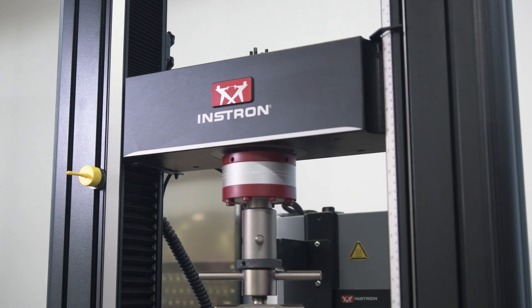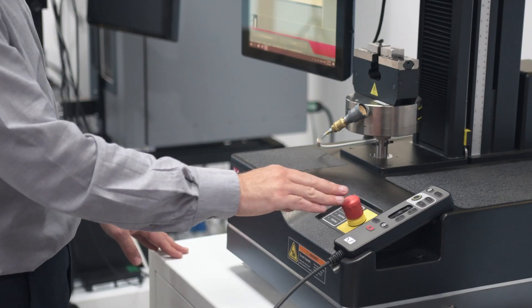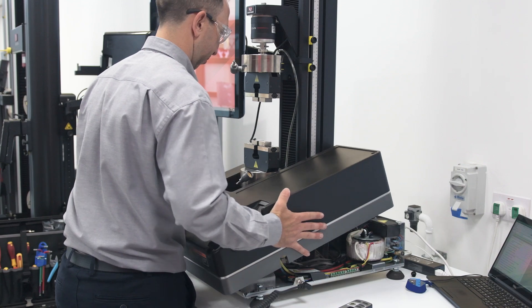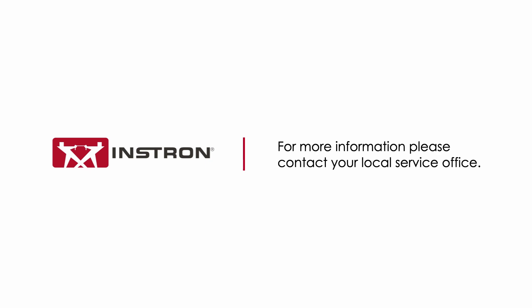Don't leave your operations vulnerable to unnecessary risks. Explore the benefits of Instron's extended warranty services today and secure the reliability and performance of your testing systems. For more information on extended warranty, please contact your local service office.